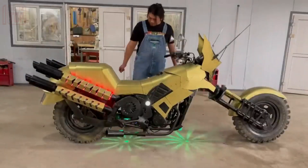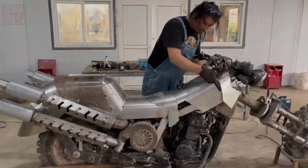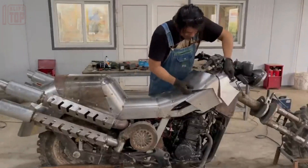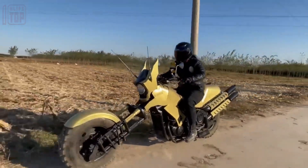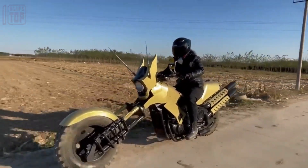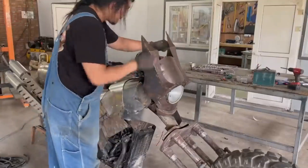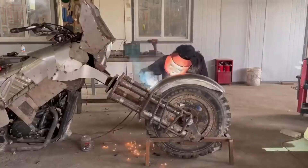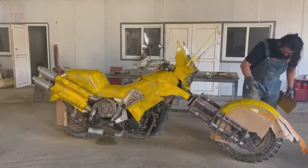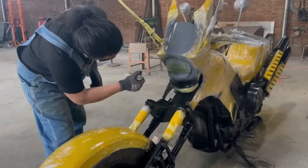Firstly, the bike oozes coolness with built-in speakers, laser lights, and an attention-grabbing crazy locust design. Secondly, it offers practicality — not only can you ride it, but it's also ingeniously designed to clean streets through its clever exhaust pipes. Furthermore, this innovation proves advantageous in races, allowing you to leave your competitors in literal dust.